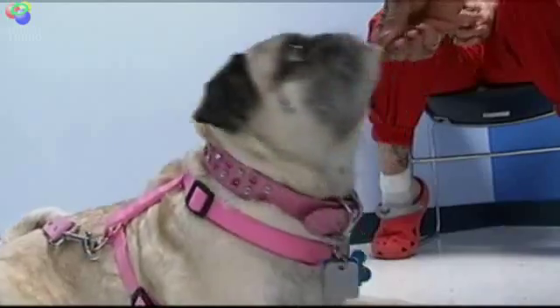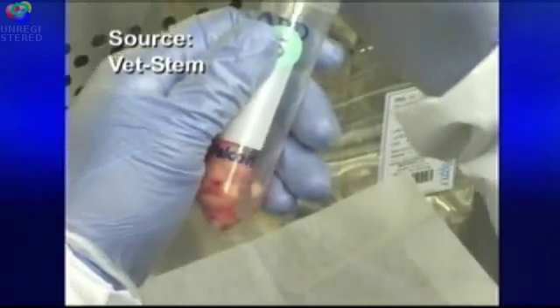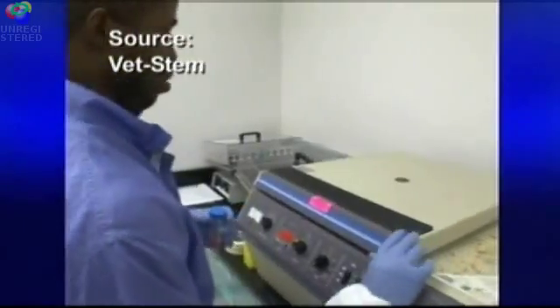New cartilage tissue for pets with damaged and diseased joints, using stem cells taken from the pet's own fat. Fat has a very high concentration of stem cells — they're primitive, so when they go to the tissue in need, chemical signals turn those primitive stem cells into cartilage cells. VetStem, the company that processes the stem cells in California, is now expanding treatments beyond arthritic joints to diseased organs.